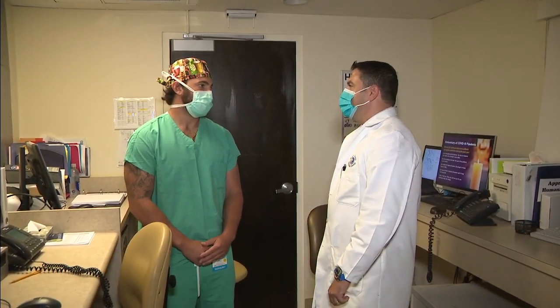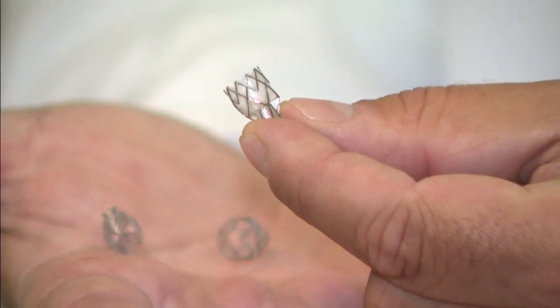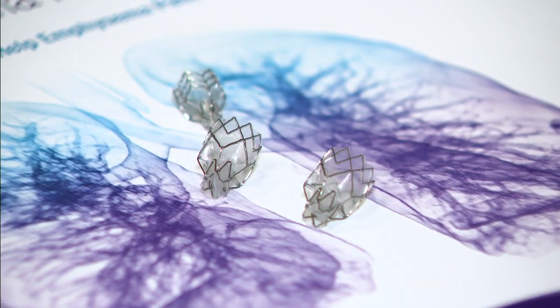Lead pulmonologist Dr. Sam Koseffi was recently able to offer Stanley hope through a treatment option using a device called the Zephyr Valve, which is FDA approved for patients with severe emphysema.